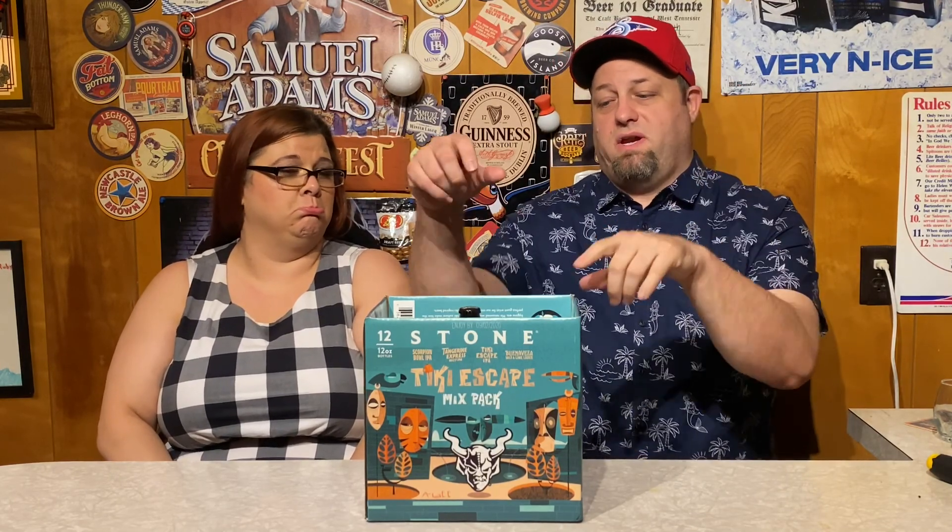Welcome back to the show, I'm the Beer Adventurer and I'm Becky, and on this episode we're working on the Tiki Escape mix pack. Most of the beers in this are IPAs — she's not a huge IPA fan, you could tell by her face — but they're Stone IPAs, which to me personally is like the boss of IPAs. It's either Stone or Sierra Nevada, because Sierra Nevada makes a couple I really dig, but Stone is so dope on their IPAs.